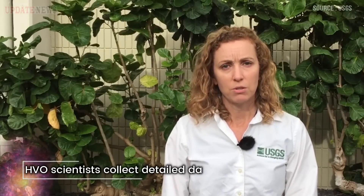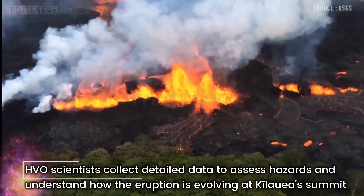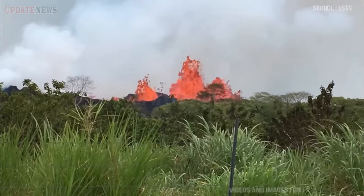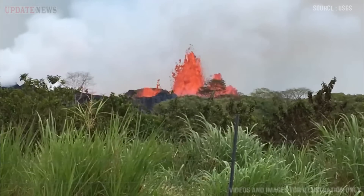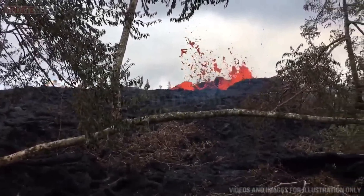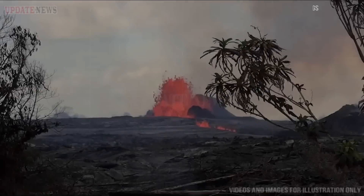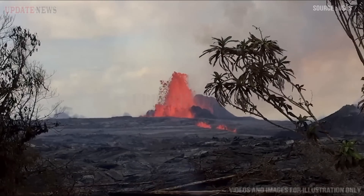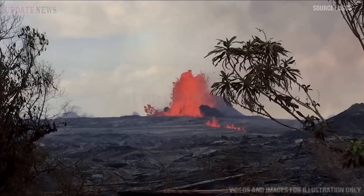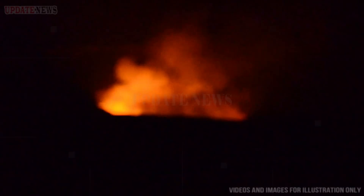HVO scientists collect detailed data to assess hazards and understand how the eruption is evolving at Kilauea Summit, all of which are shared with the National Park Service and emergency managers. Access to this hazardous area is by permission from and in coordination with Hawaii Volcanoes National Park. The current eruption at Kilauea Summit began at approximately 3:20 p.m. Hawaii Standard Time on September 29, 2021. Lava activity is confined within Halimaumau Crater and the closed area of Hawaii Volcanoes National Park.